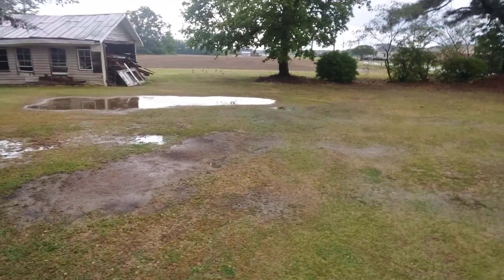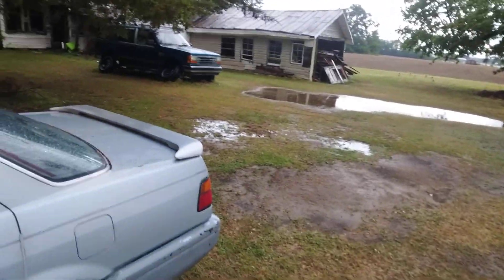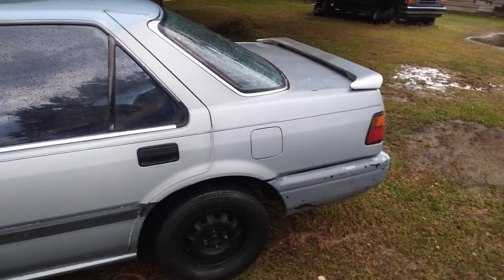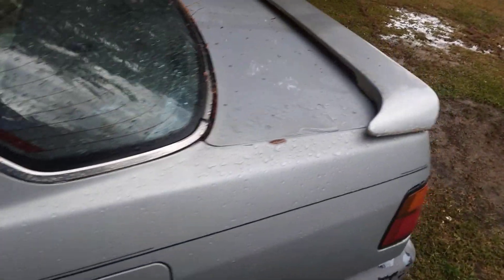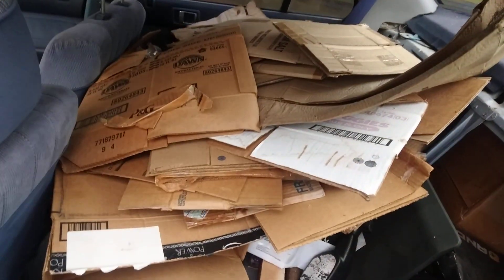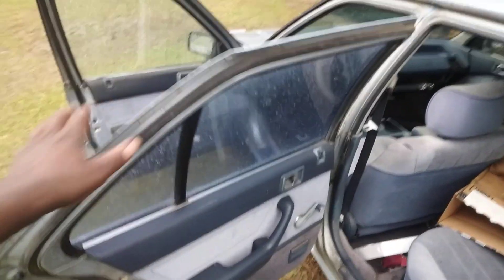That's why I ain't too crazy about leather seats — they split, tear, rip, bust, whatever. Y'all know how that is. The back door panel back here is in decent condition, needs a little cleaning though. I got some cardboard boxes stored back here that I can save.